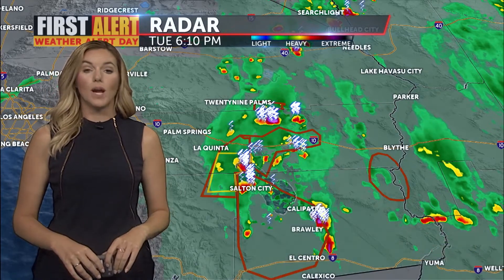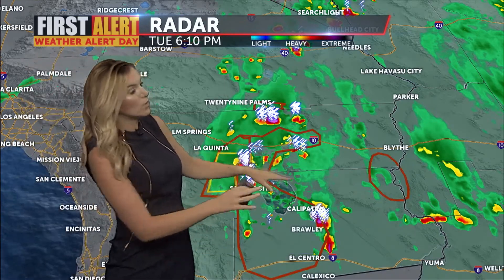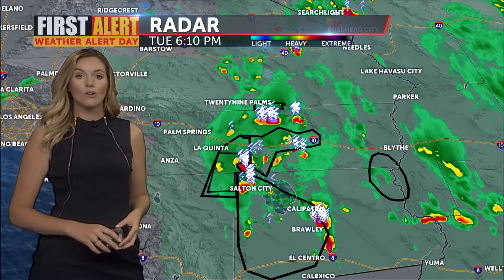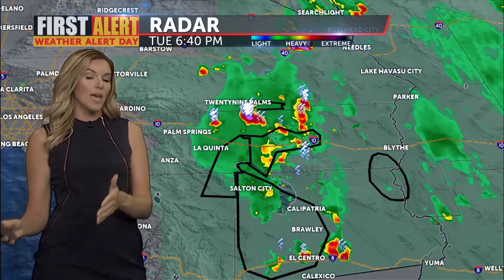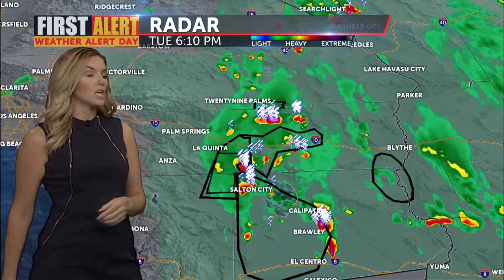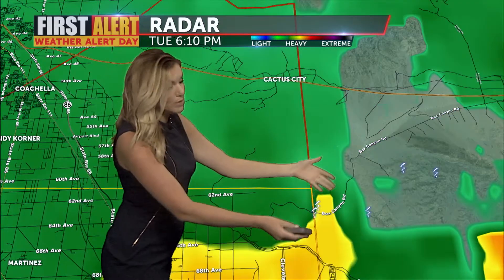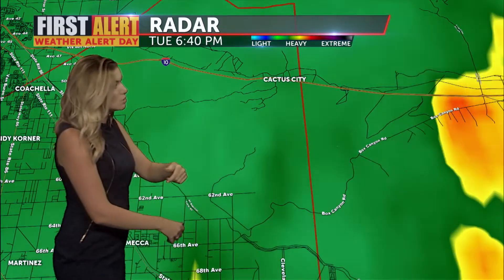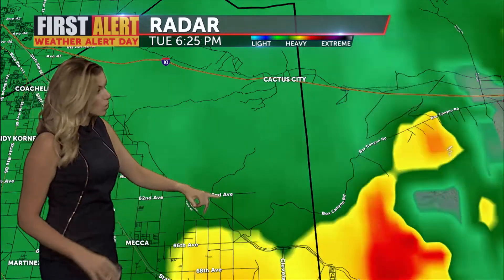This is a first alert weather alert day because of flash flooding taking place around southeastern California. Every box that you see there blinking in red, those are flash flood warnings currently in effect. The latest one is now in place until 2 a.m. tomorrow morning. Zooming in, taking a look at where some of the heavier rain is falling, really closer to the Salton Sea, beginning to drift towards the east. I'm zooming in this far because I want to point out some of the roads that are included within this flash flood warning.